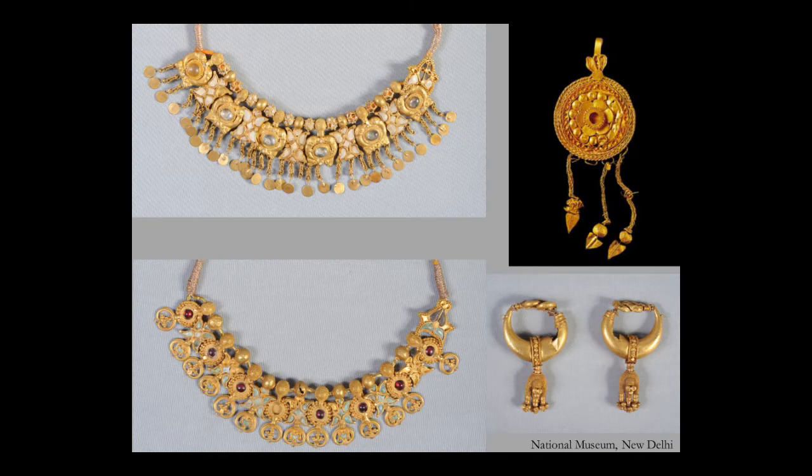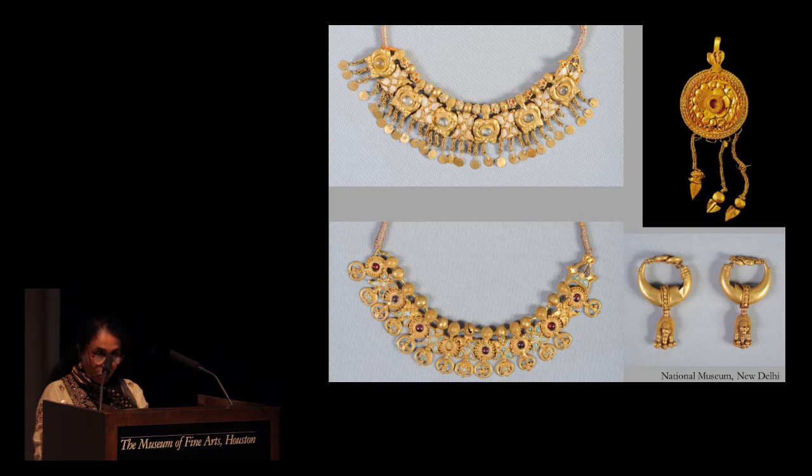My next selection of jewels comes from Sirkap, Takshila — the capital city of the Bactrian Greeks, located on the ancient Silk Road. These jewels are all in the National Museum in New Delhi and date to the first century of the common era, making them more than 2,000 years old. They are classically Greco-Roman in design, made from sheet gold and decorated with minute micro granules each the size of a grain of sand. Delicate wire, repoussé work and cloisons inlaid with colour stones, turquoise paste and white feldspar are all hallmarks of craftsmanship. They truly articulate the legacy of Indian craftsmanship.